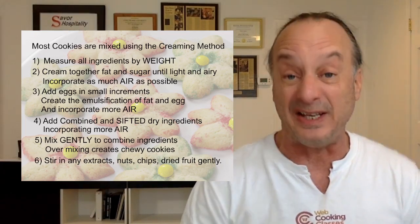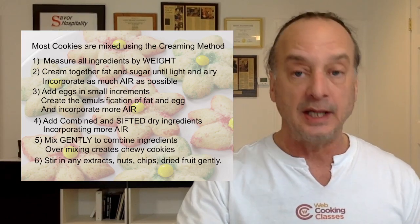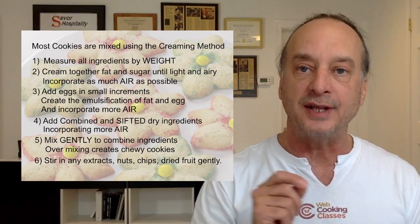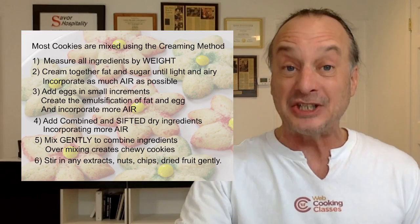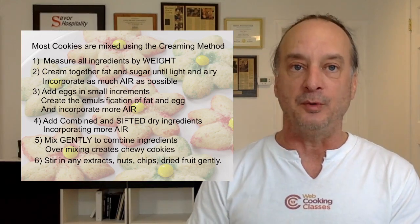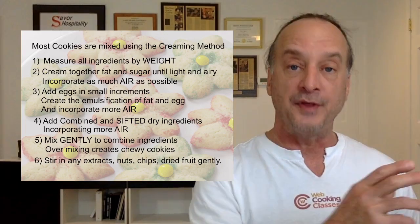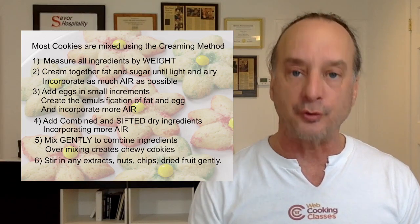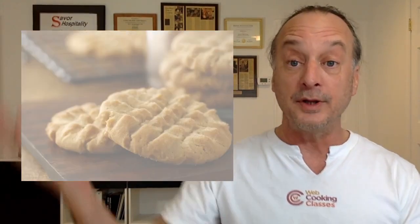Remember that most extracts — vanilla, lemon, orange — are acidic. I've seen formulas that tell you to add your extract to the eggs, but an acid in a protein coagulates the protein — like ceviche. You're going to get little bits of scrambled eggs in your cookies. Any extract like vanilla should not be put in with the eggs; it also inhibits the egg's ability to trap air. Your vanilla should be added with the nuts, chips, and other things at the very end. These are five common mistakes people make when using the creaming method.